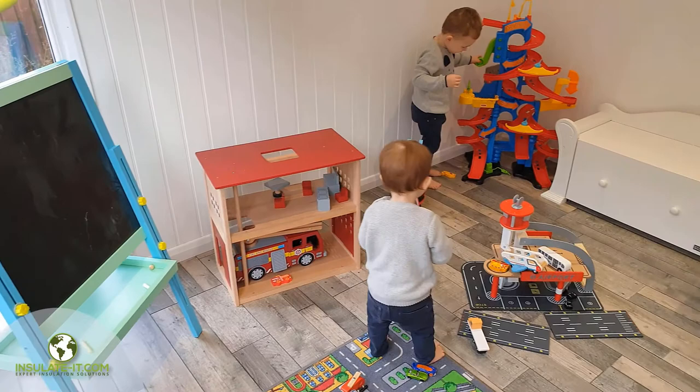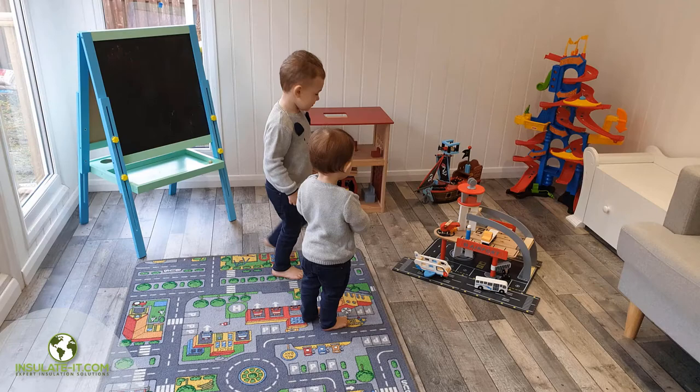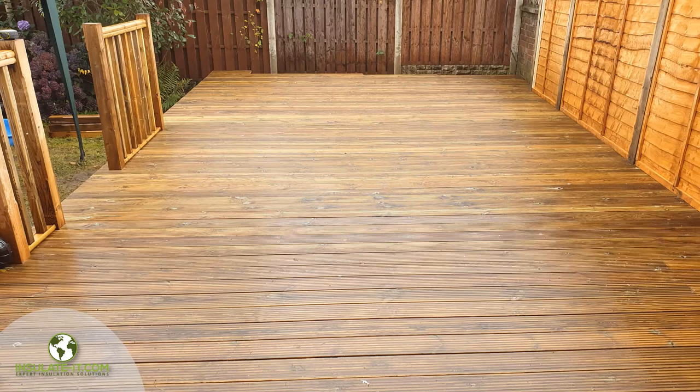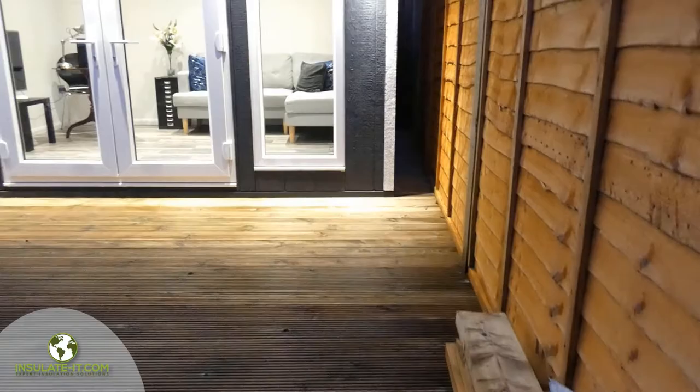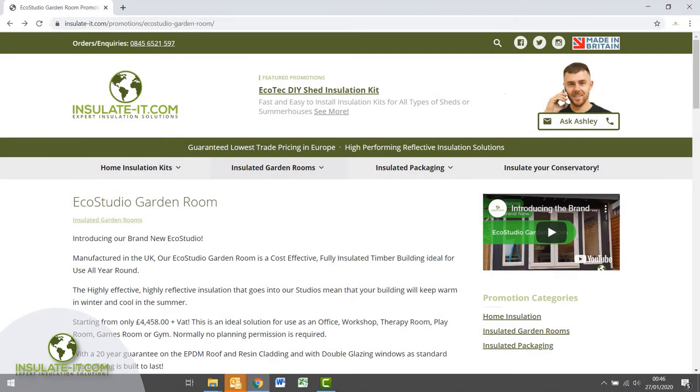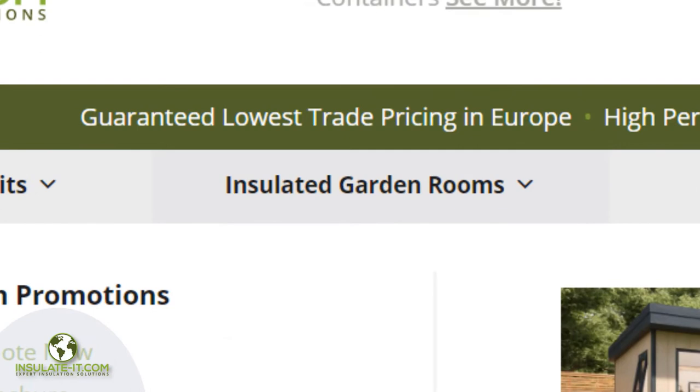With our instant online calculator, you can see an instant trade price for the EcoStudio in a size of your choice. You can download our EcoStudio brochure from the website. If required, Ashley and his team can prepare your base right up to painting your EcoStudio ready to move in. Go to insulate-it.com, hover over insulated garden buildings, and here you can choose to get an instant EcoStudio quote now.